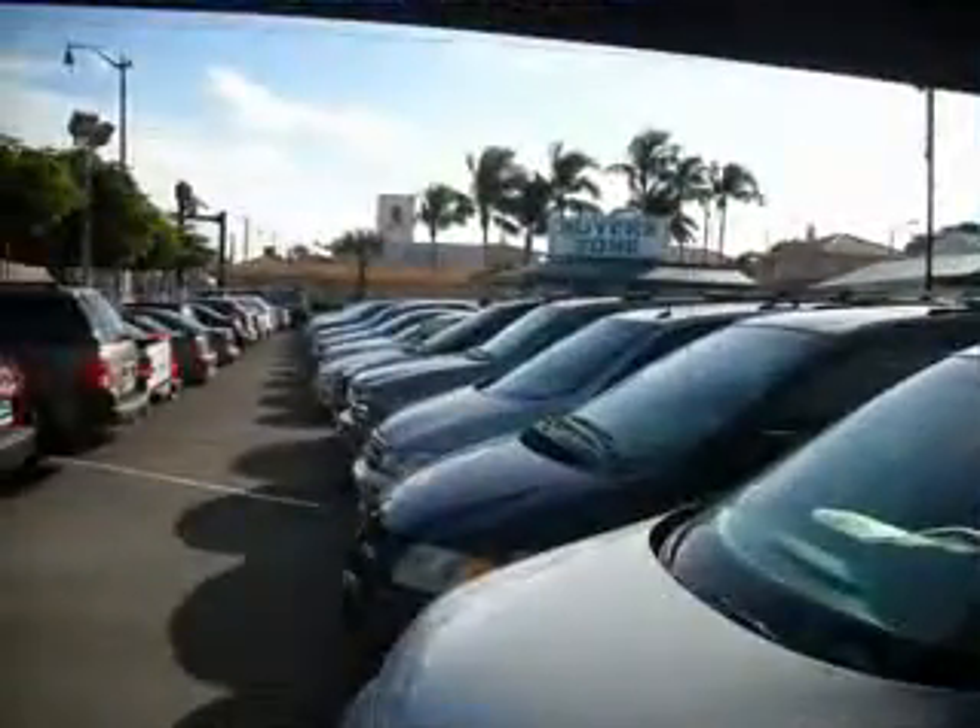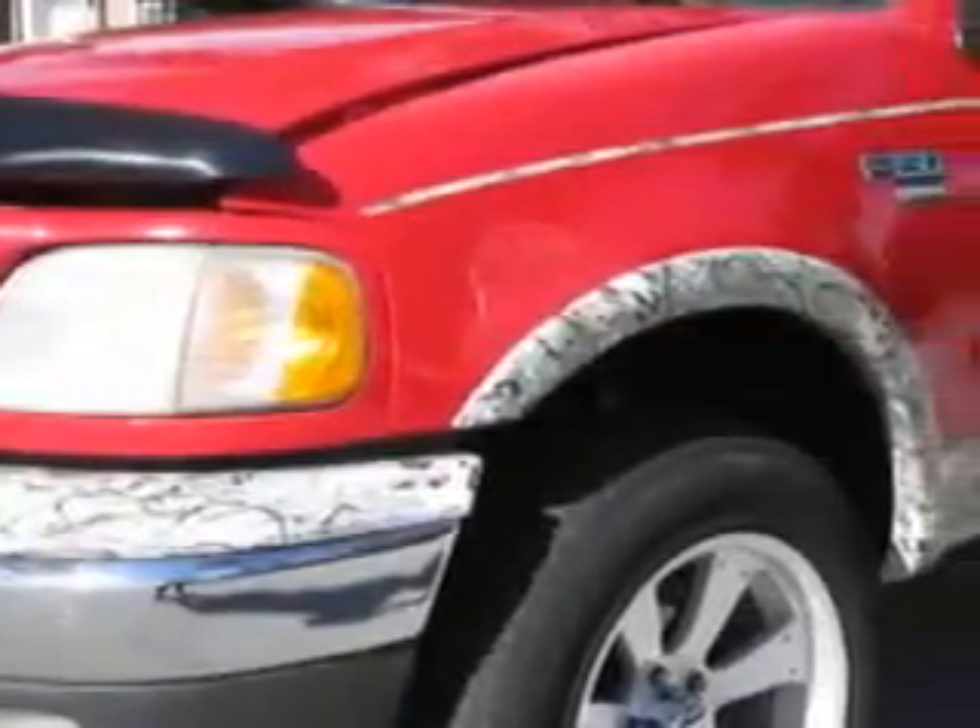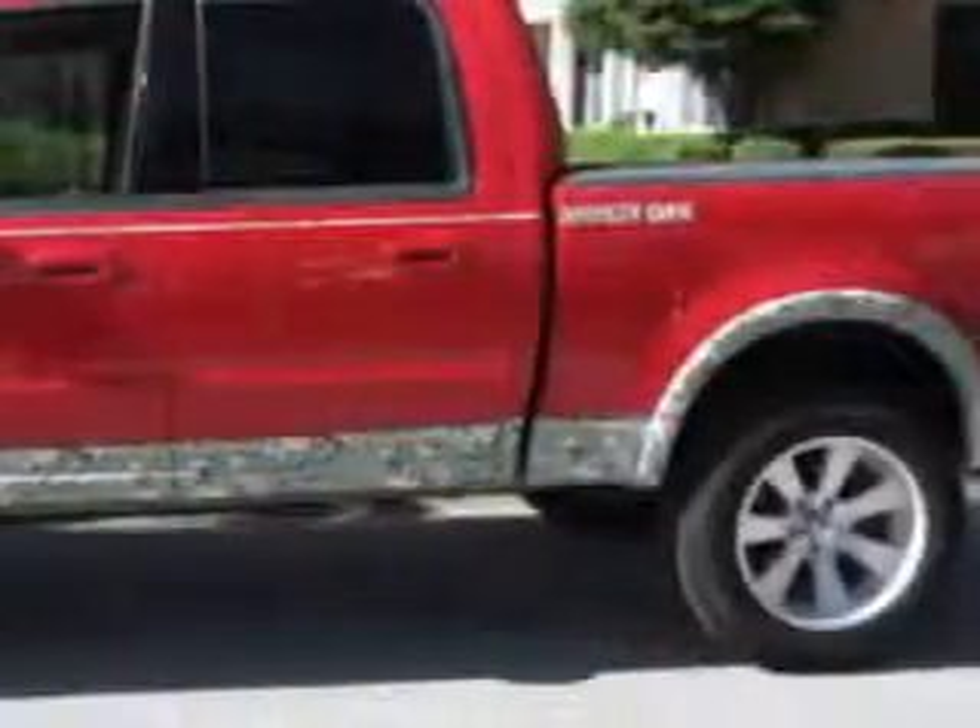Free 90-day limited warranty on every car financed. Buyer's Zone, Inc. knows you want more in a car. You expect the best from your vehicle.